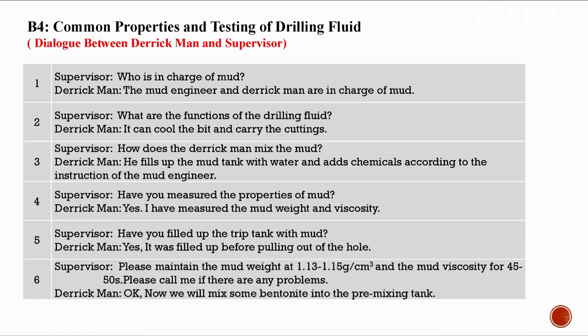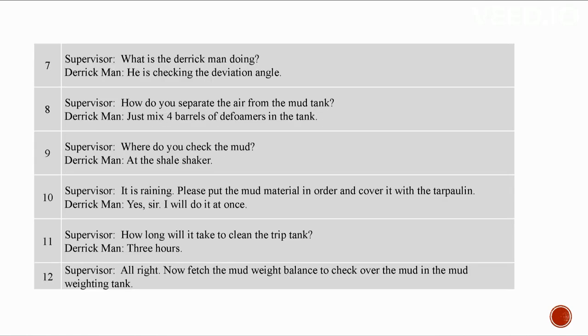We will mix some bentonite into the pre-mixing tank. The deviation angle is being checked. To separate air from the mud, mix four bottles of defoamer in the tank. Check the mud at the shale shaker. It is raining — please put the mud material in order and cover it with the tarpaulin. It will take three hours to clean the trip tank.